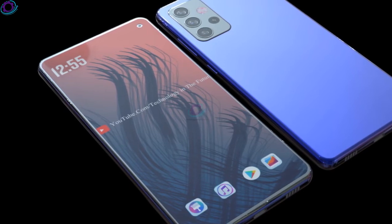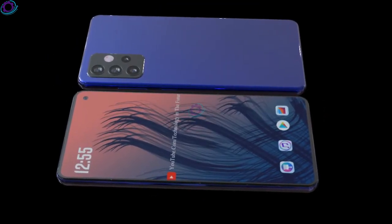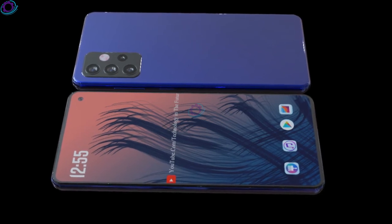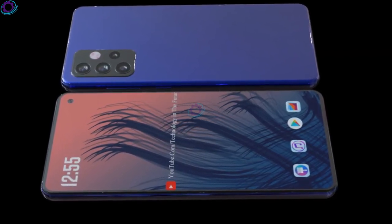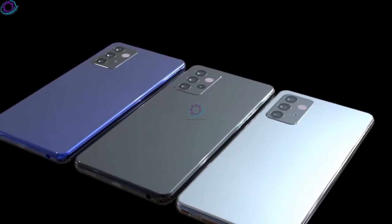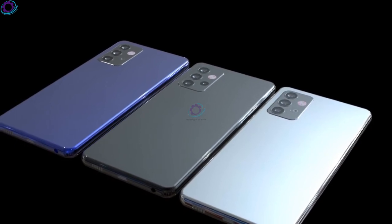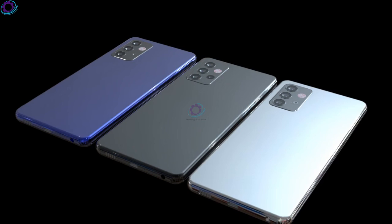The battery is rated at 5000mAh, and the new model will feature 25-watt fast charging. The Samsung Galaxy A53 5G will be available in three colors: black, white, and blue. According to the news, the premiere of the new Samsung Galaxy A53 5G is expected within a month or two.